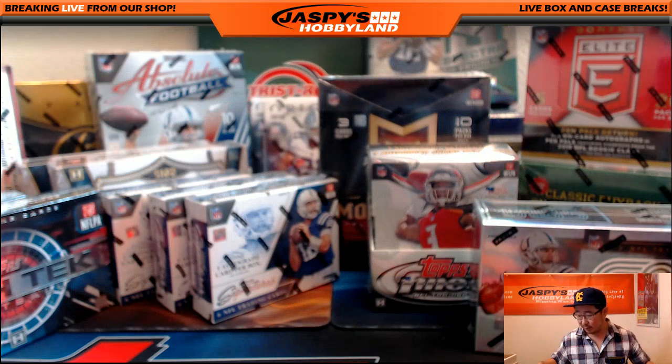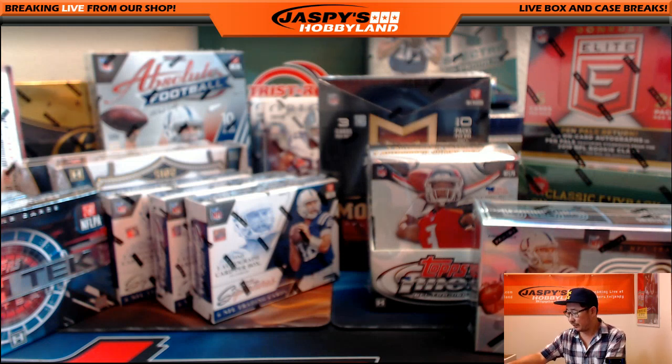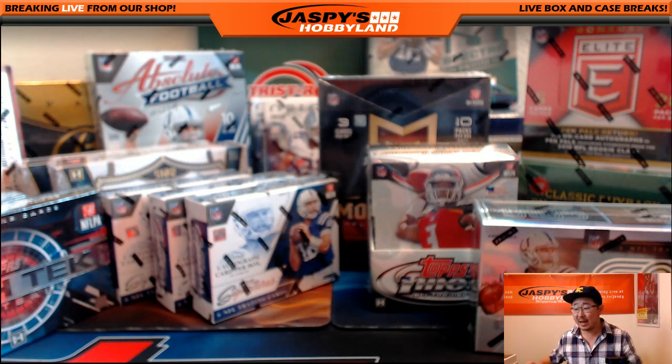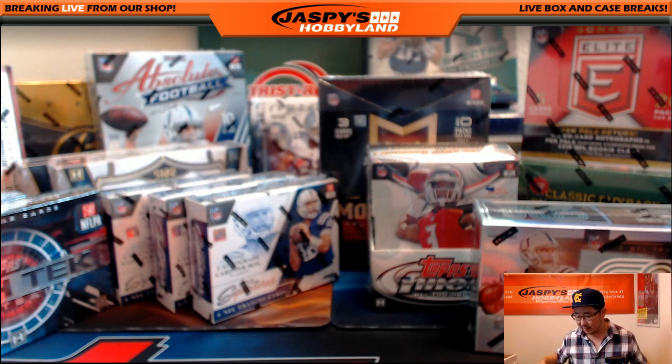I'll keep referring to this right here. Hopefully you guys have the link open — I'll drop the link to the webpage again. Please keep that open so you can keep the bounties in front of you. So in case I miss one, you can let me know. It'll all be on the video so we can all look after each other on that.